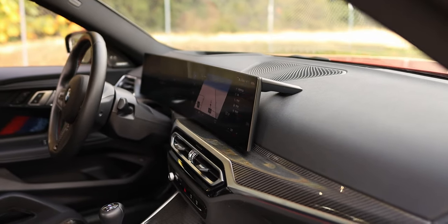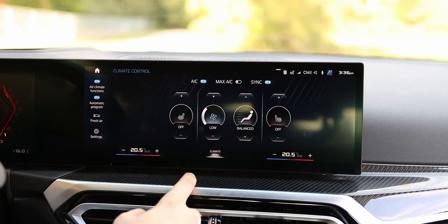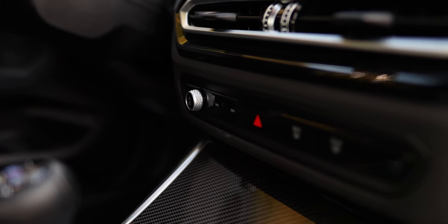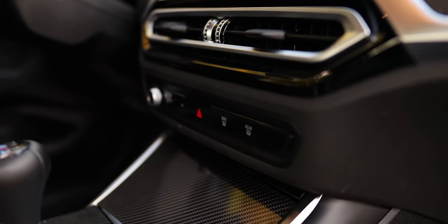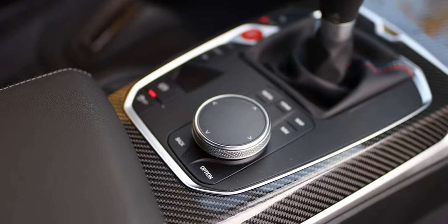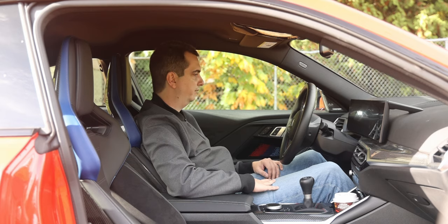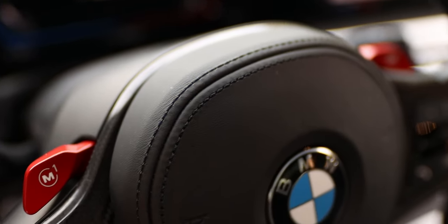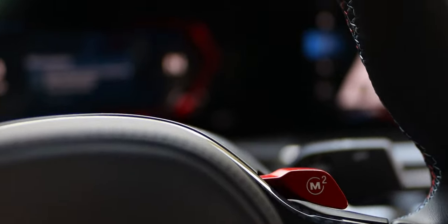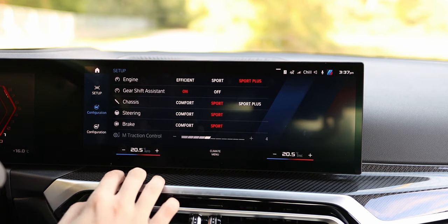You have two screens — one for your infotainment system and one for the driver display. The climate controls are buried in the infotainment system, which I really hate. I much prefer the previous generation where you had individual buttons for the climate. You do get a physical volume knob, but that's about it. This is the latest BMW infotainment system, controllable via touchscreen or the rotary knob on the center console, and it allows for wireless Apple CarPlay and wireless Android Auto. The steering wheel is nice and chunky, and you get M1 and M2 buttons at the top that you can fully customize.